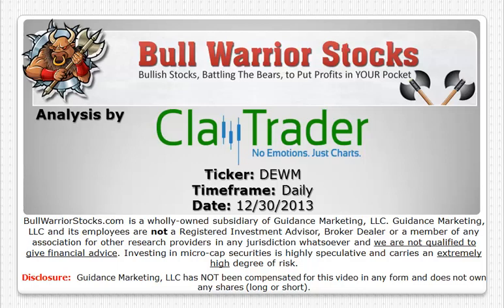Hey, it's ClayTrader for bullwarriorstocks.com, and this will be a video chart on ticker symbol DEWM. We'll take a look at the daily time frame.